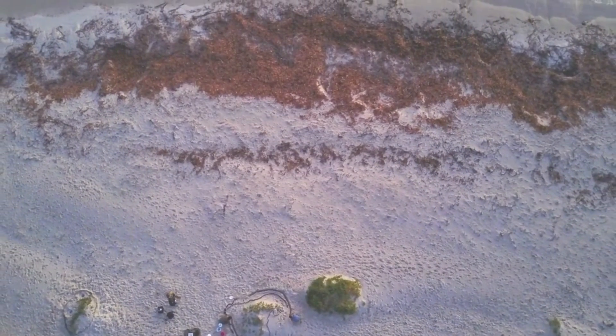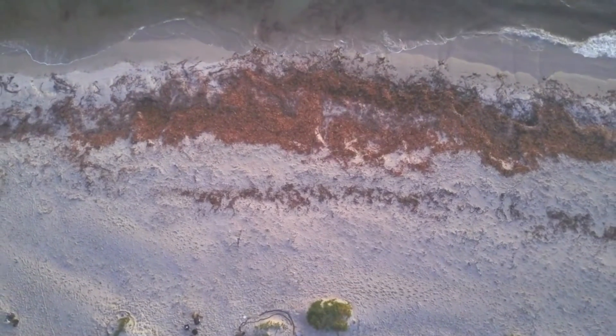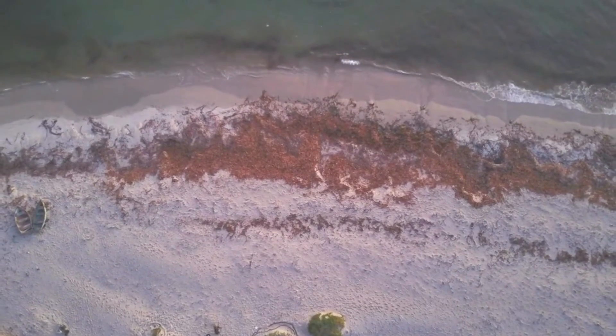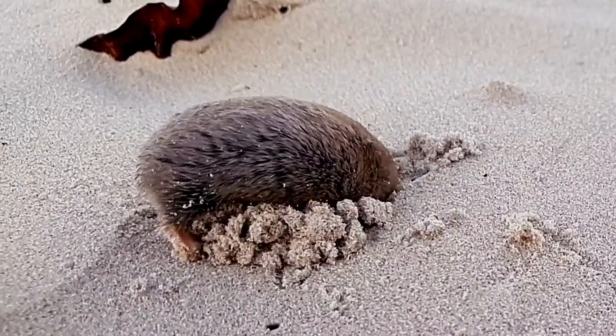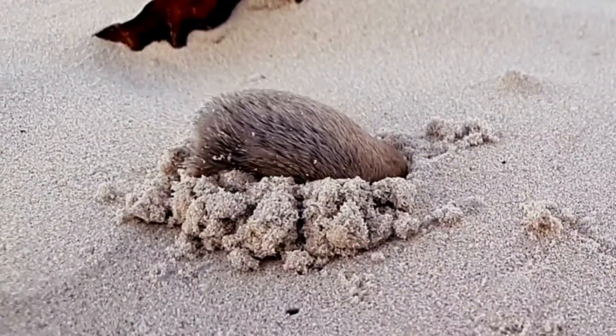The fact that we could use environmental DNA — which is the DNA that organisms shed into their environment — to find such an elusive species after lots of work refining our techniques was really a breakthrough. And it was a privilege to be involved in this project alongside an incredibly passionate team of conservationists.